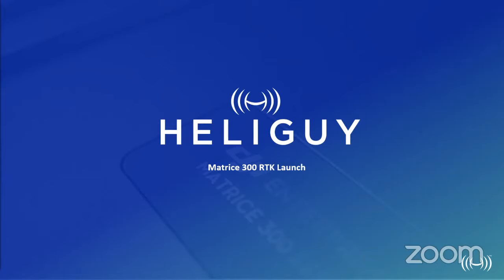During the webinar we will be providing you with a flight demonstration of the Matrice 300, specification overview of both the drone and the H20 series, applications the solution can be adopted to, and an opportunity for you to ask questions which we will do our best to answer. Before we move on to the videos and specifications, we'd like to talk to you a little bit about Heli Guy, give you an overview of our team, partners, and a brief timeline of DJI enterprise products up to the present day with the Matrice 300 and H20 series.